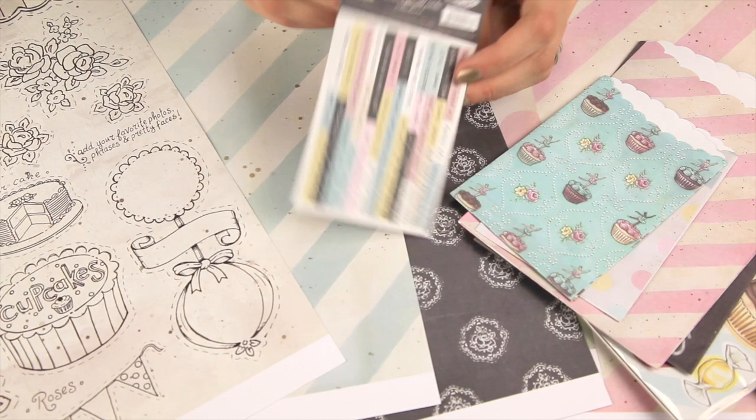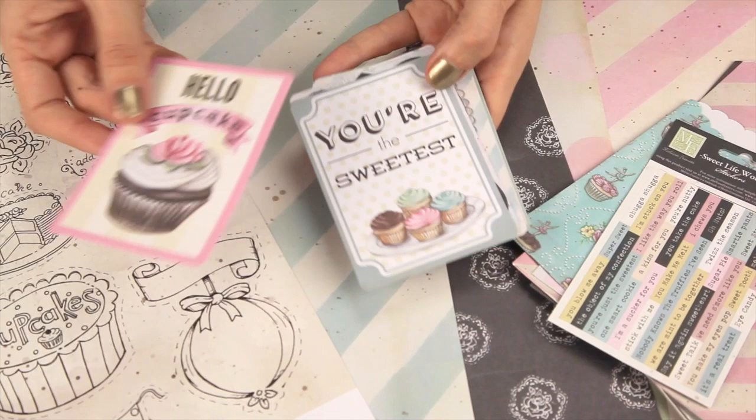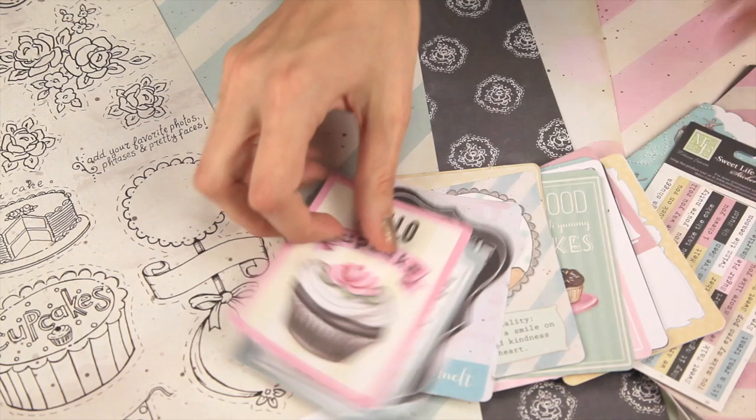There's also these little words, these kind of label stickers. They match the Suite Life colors. There's also a 24-pack of journaling cards. They feature some really fun sentiments and more of the illustrations that you see in the papers. These are also great if you enjoy the pocket page styles of scrapbooking.